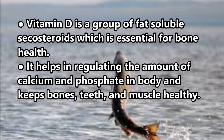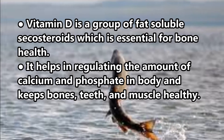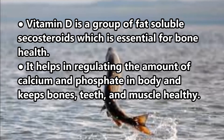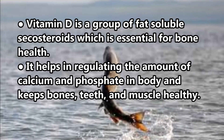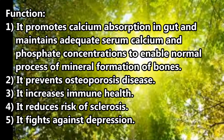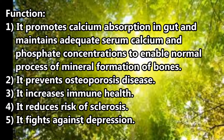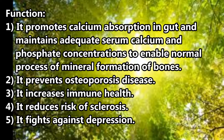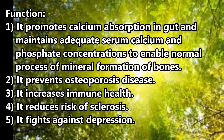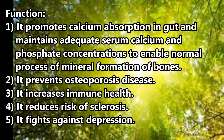Vitamin D is a group of fat-soluble secosteroids, essential for bone health. It helps in regulating the amount of calcium and phosphate in the body and keeps bones, teeth, and muscle healthy. Function 1: It promotes calcium absorption in the gut and maintains adequate serum calcium and phosphate concentrations to enable normal mineral formation of bones.